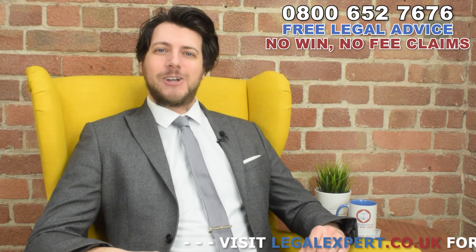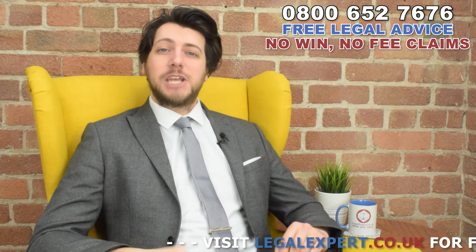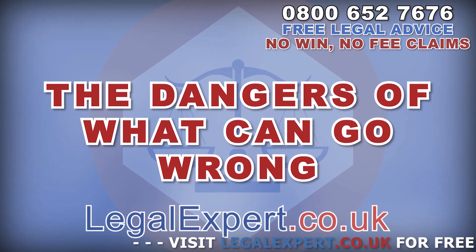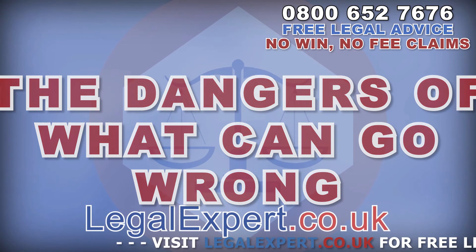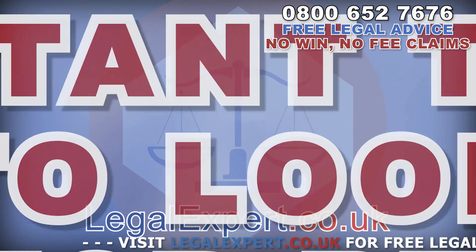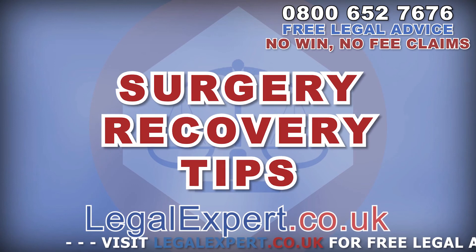Hi, I'm Jack from LegalExpert.co.uk and today I'm going to be taking a look at broken humerus bone surgery. We're going to go over the dangers of what can go wrong, important things to look out for before your surgery, and tips to help your recovery.